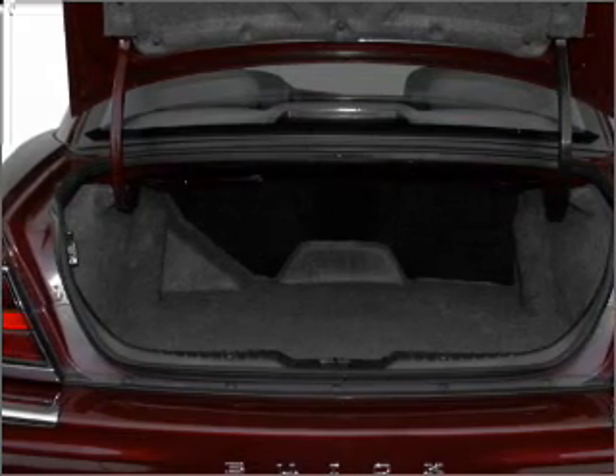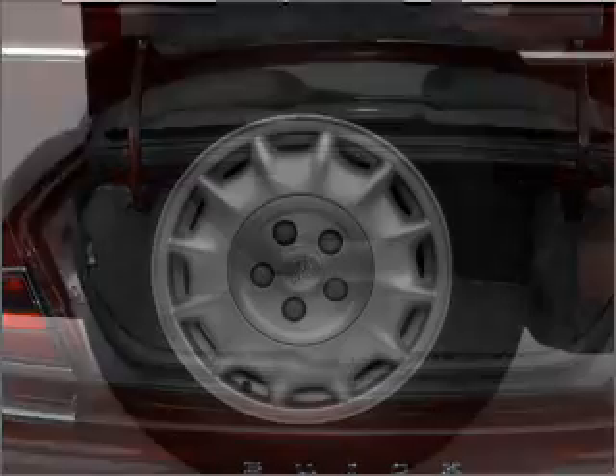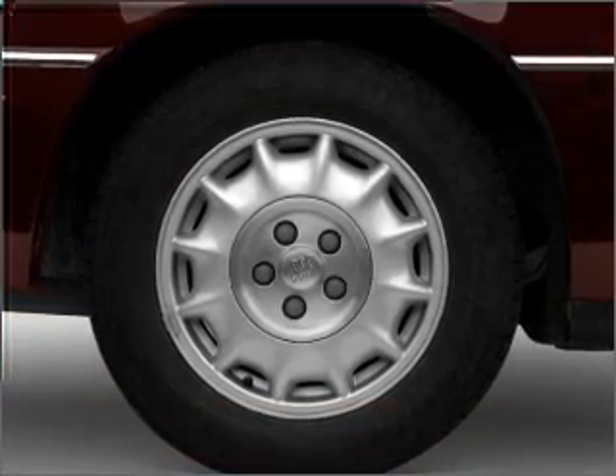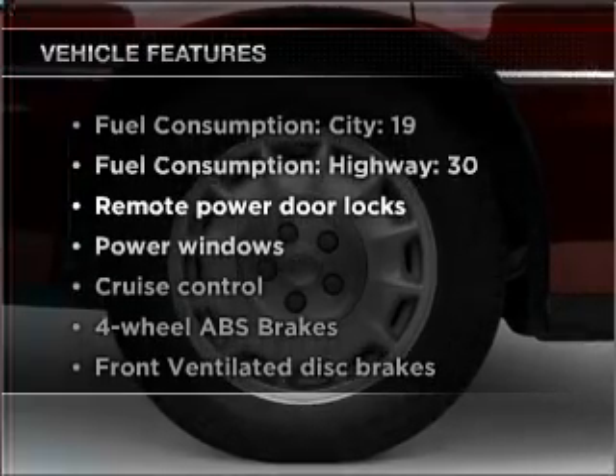With a solid six-cylinder engine that responds smoothly to its automatic transmission, premium wheels lend a distinctive appearance. The anti-lock braking system will keep you safe on the road. Plus, enjoy these notable features that are included in this vehicle.